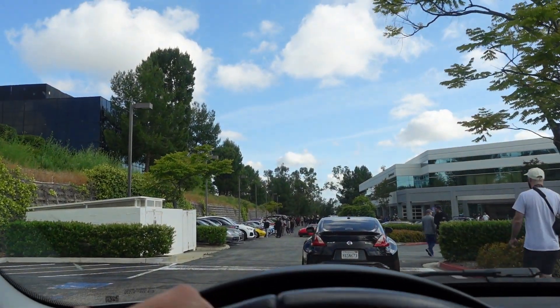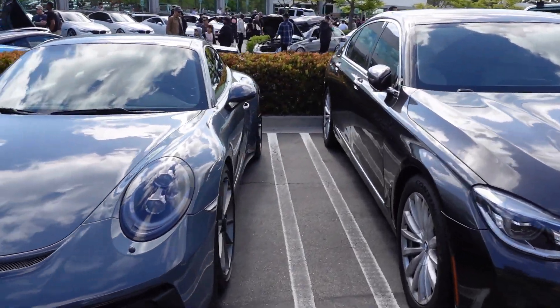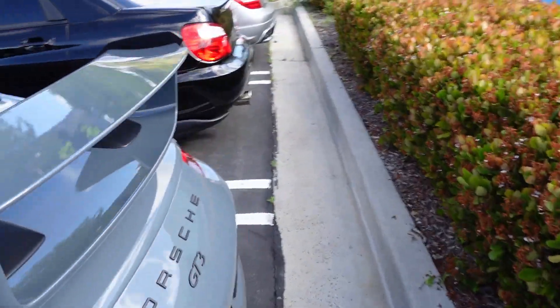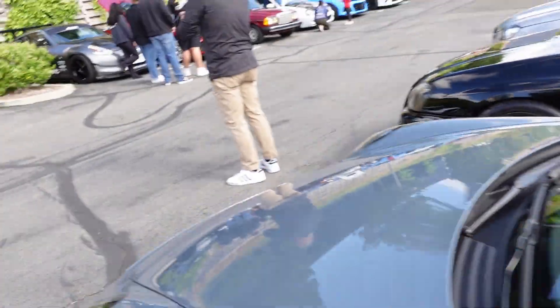We usually park back here because it's empty. This is the first Porsche I see here — this car probably has the most amount of Porsches. This color is nice, it's not an Arnold, it's more like a blue. This thing is so sick. It's a manual — big baller.